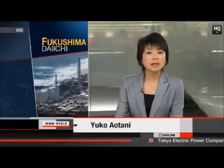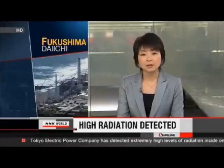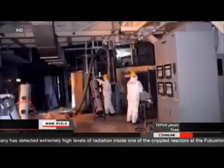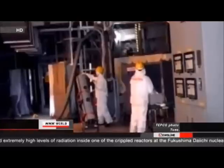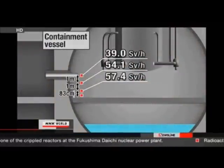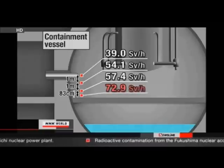Technicians have done something they haven't done since the accident last March at Fukushima Daiichi — they measured radiation inside the number two reactor and found the levels were extremely high. Technicians with Tokyo Electric Power Company placed a dosimeter inside the reactor's containment vessel and found radiation levels increased as they lowered the instrument. This suggests nuclear fuel melted down and collected at the bottom of the vessel. The dosimeter registered a maximum of 72.9 sieverts per hour — a level at which a person would die within about seven minutes.